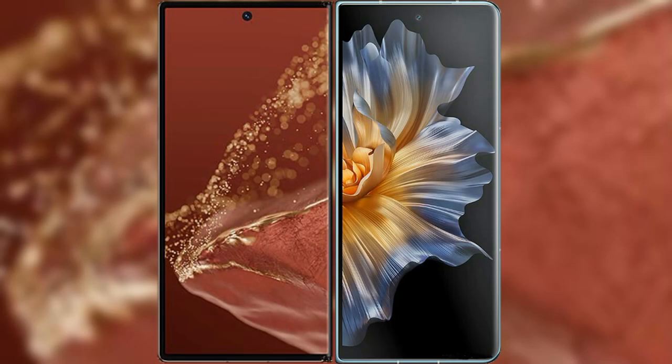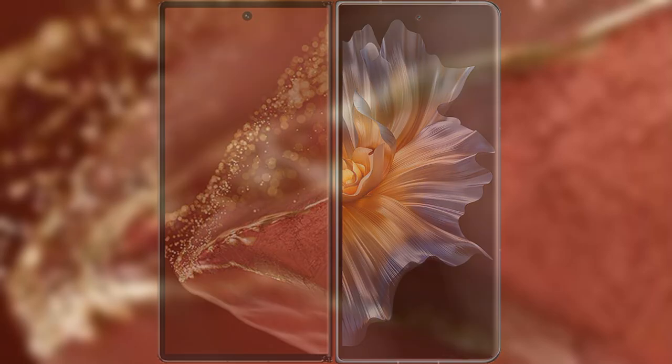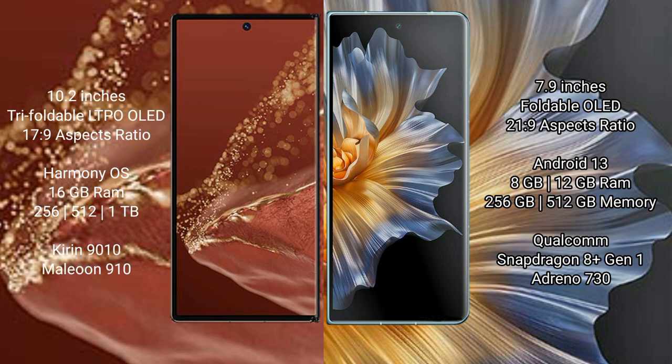I will compare the new Huawei Mate XT Ultimate with Honor Magic VS. Huawei Mate XT Ultimate features a 10.2-inch triple foldable LTPO LED display with an aspect ratio of 17.9. Honor Magic VS features a 6.9-inch foldable LED display with an aspect ratio of 21.9.